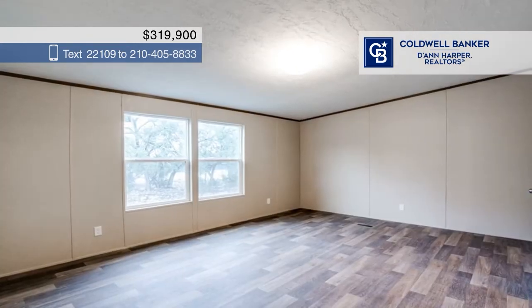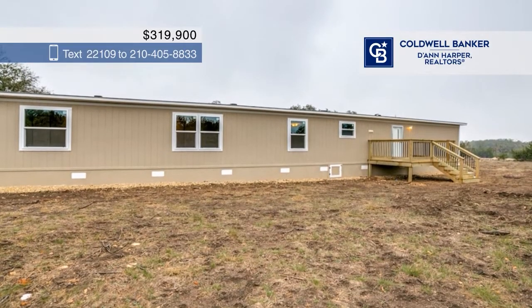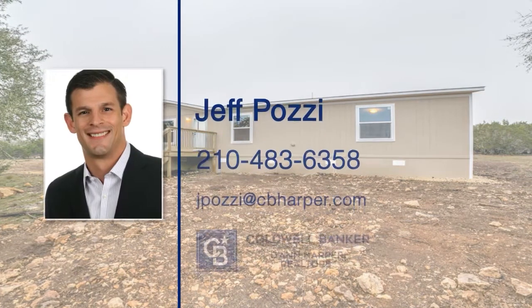The oversized 1.58-acre lot provides extra privacy and has many mature oaks. Front and rear decks are perfect for enjoying the quiet hill country life. To see this home in person, call Jeff Posey.